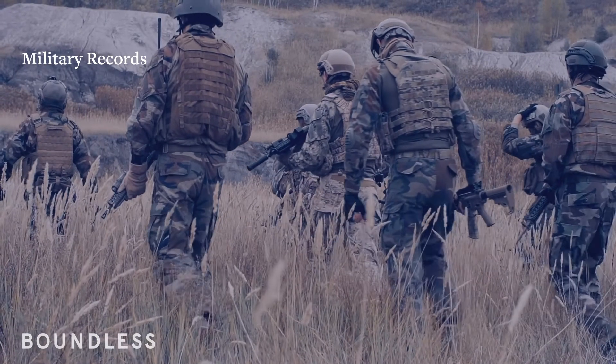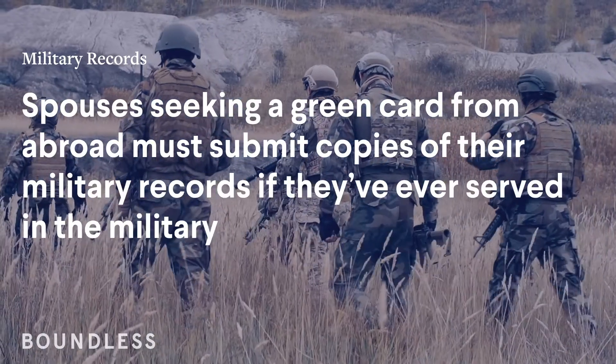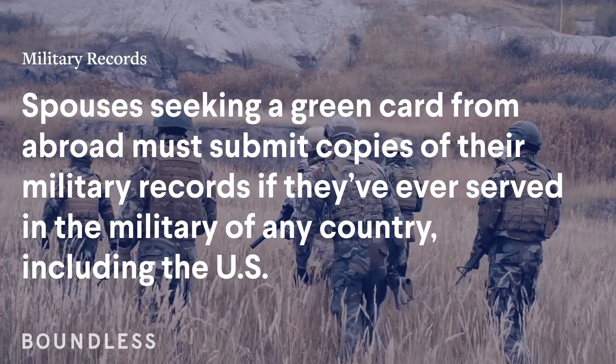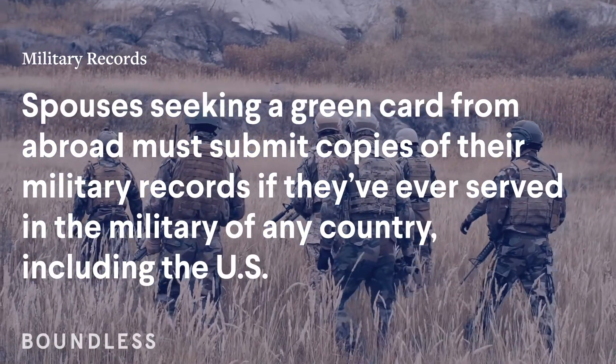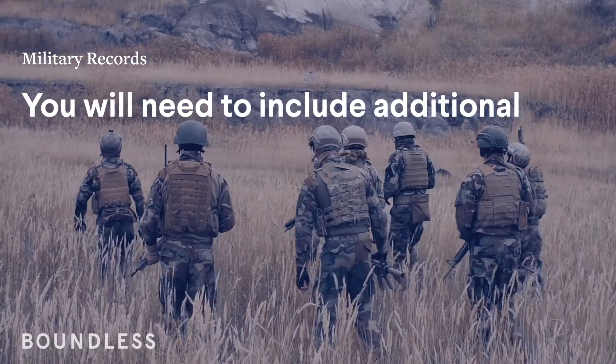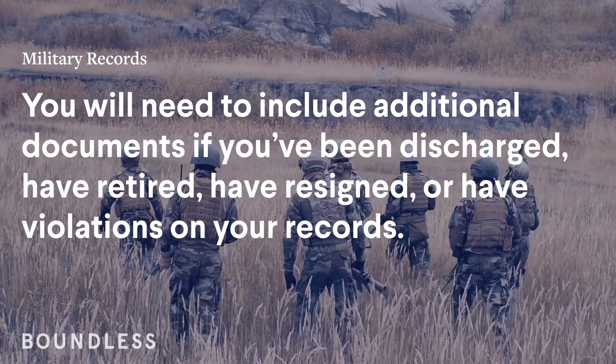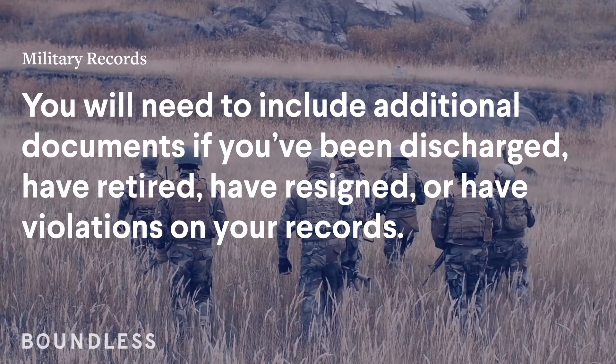Military records. Spouses seeking a green card from abroad must submit copies of their military records if they've ever served in the military of any country, including the U.S. You will need to include additional documents if you've been discharged, have retired, have resigned, or have violations on your record.